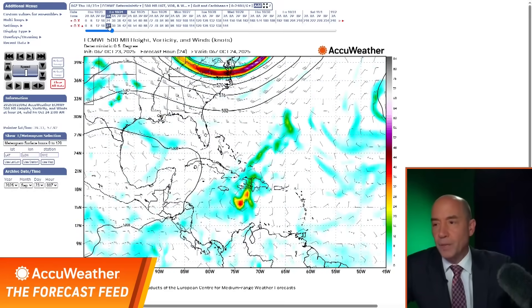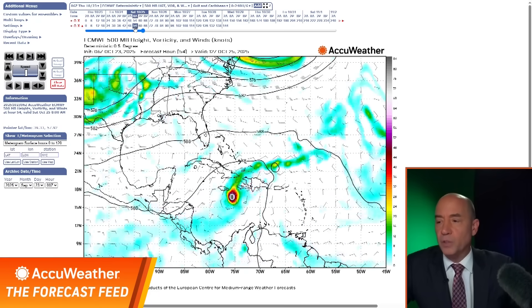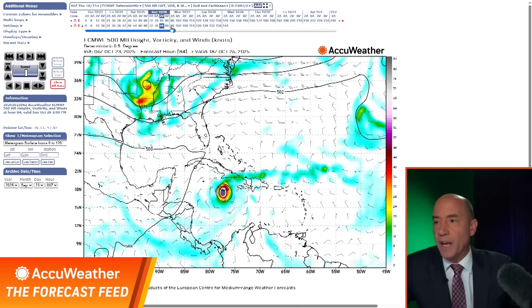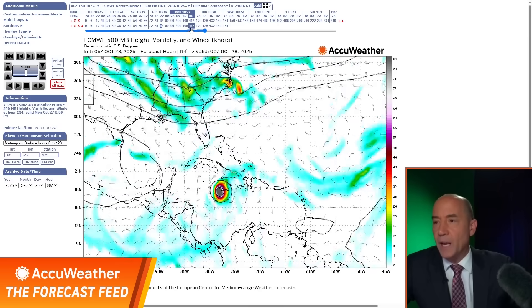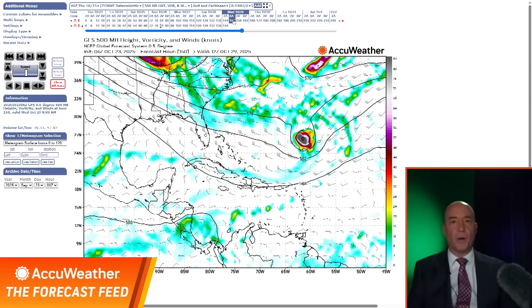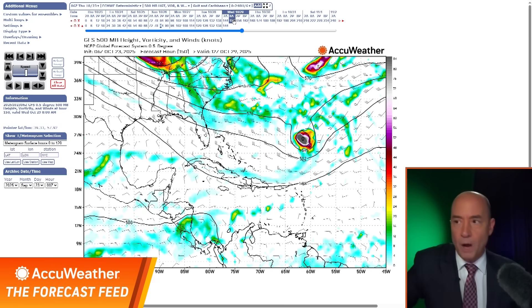Here's the European model — this is the worst case scenario. Watch what it does: the reds go right toward Jamaica. This is Saturday, Sunday, Monday, Monday night, and then Tuesday. That's the worst case scenario for Jamaica. Not saying it's going to happen, but I want to give you the options.